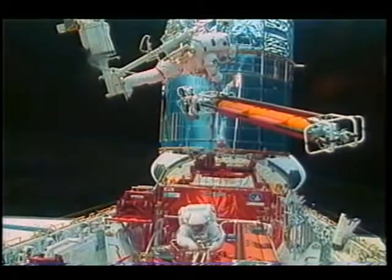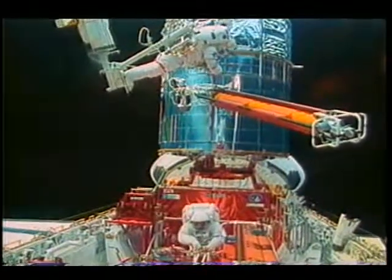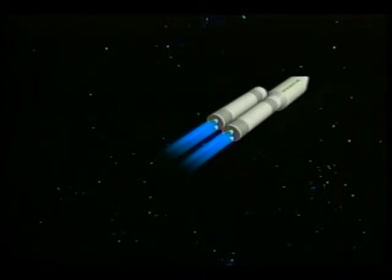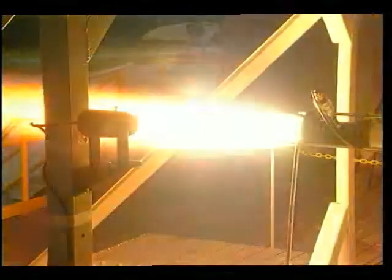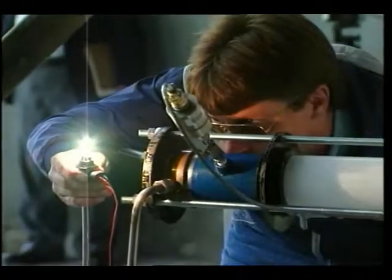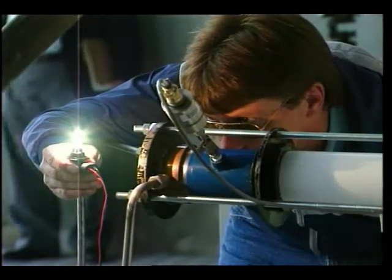As mankind continues to explore and develop space, a new generation of cost-effective commercial launch vehicles will be required. Stennis Space Center will be prepared to test much of the advanced space propulsion hardware, beginning at the major rocket engine component level.